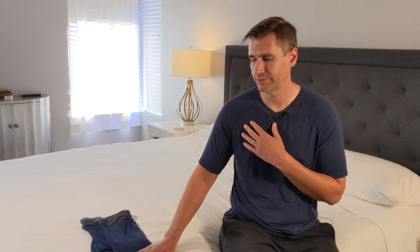I'm wearing the top right now. The top retails for $79, as well as the bottom.